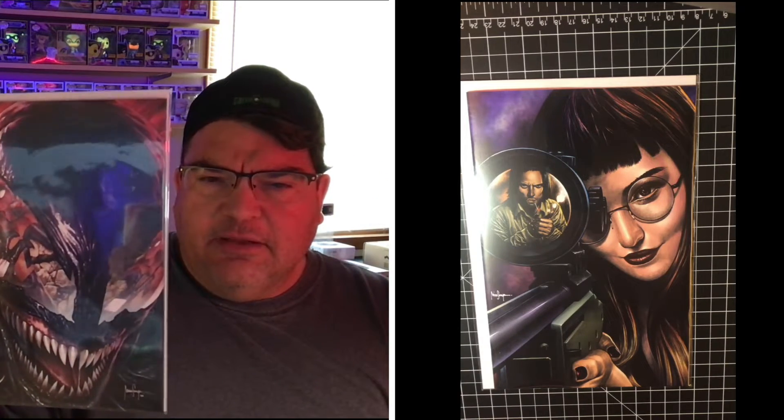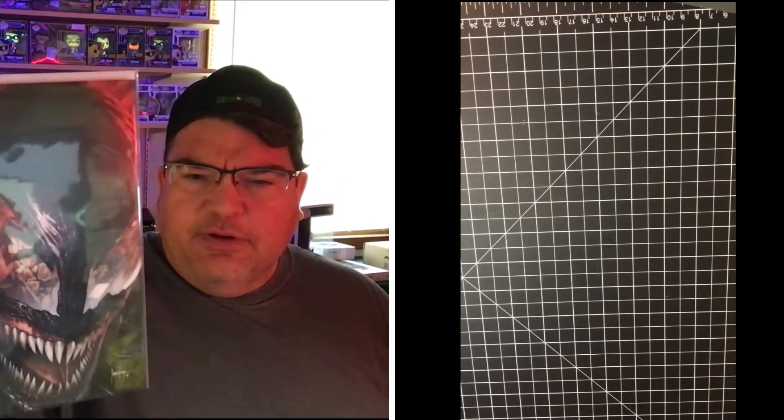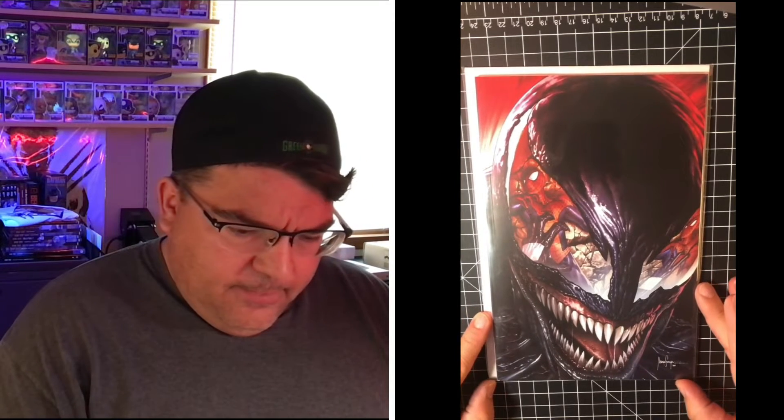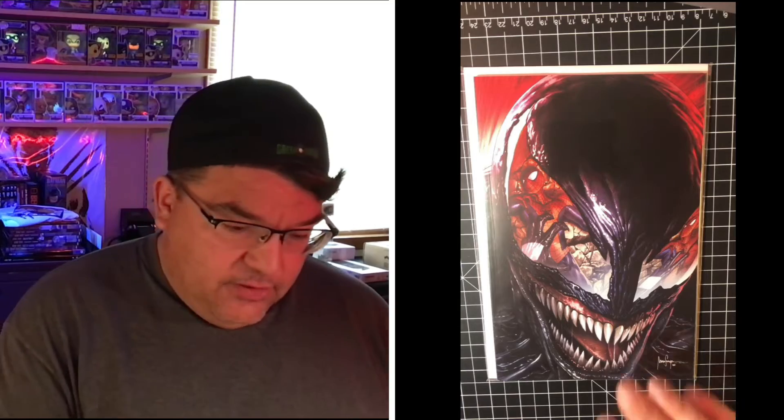The next one is Venom #35 — the Miko Suyan cover. I could probably stop saying that since they're all going to be. I really like it when he does these reflected covers. I've got the recent Carnage #1 — Carnage Extreme or whatever it's called — it's the same style. I think you're seeing Spider-Man through Carnage in a reflection. Anyway, cool cover, really thick — it's a square-bound book. I don't remember Venom #35 being that thick, but that's a good one.